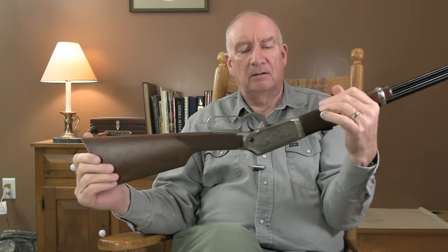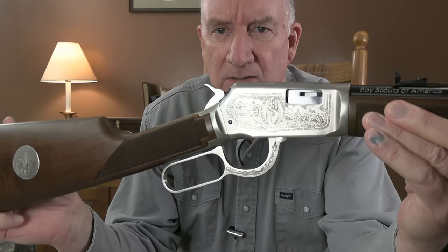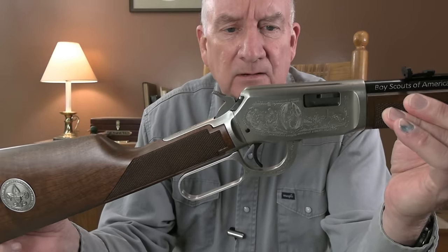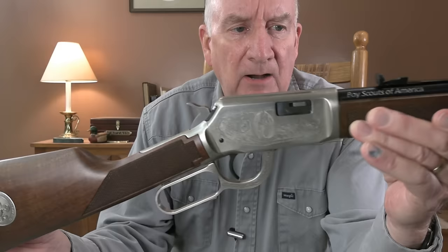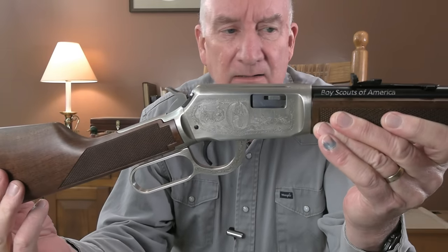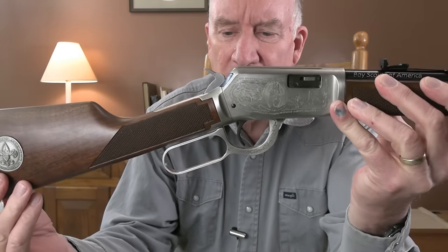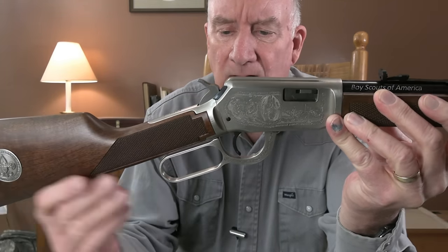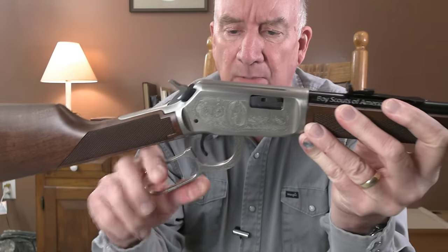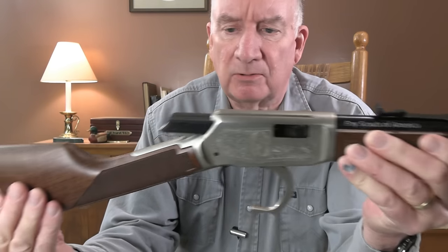The detailing on this — let me bring it up a little bit closer so you can see. This is a commemorative model — the Boy Scout commemorative. I received this gun in as-new condition with the box intact and all the paperwork. The original tag was one of those bead tags, which once you snap it you know that it's been undone. This gun had never been fired before since it was built in 1985.